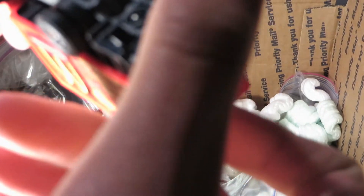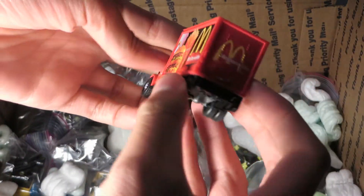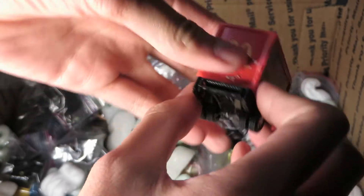The McDonald's Truck — Playing Mantis McDonald's Truck, International. So it's a Johnny Lightning one. Really nice. I think these are pretty rare trucks.